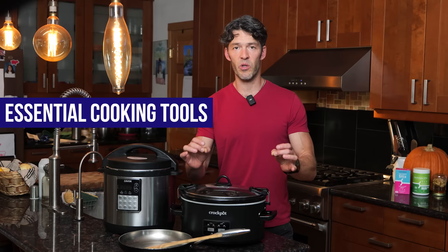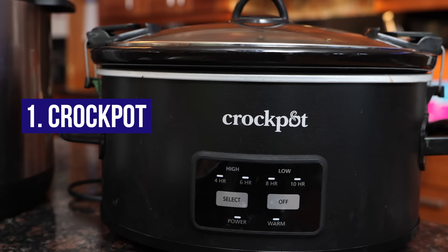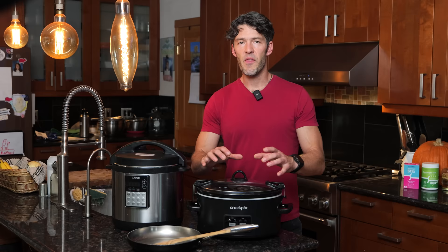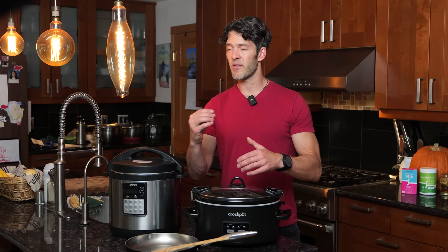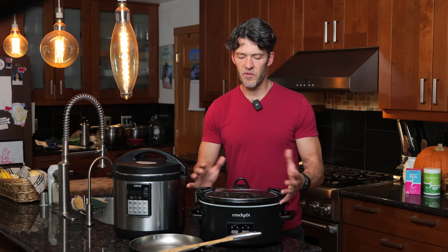We're going to start out with a basic crock pot. I got this at Williams Sonoma on sale for about $39. The crock pot is fantastic because there is a method to the madness of cooking in bulk, saving it in the refrigerator so you have easy access to whole real food. Because if you don't have food accessible in the moment when people are hungry, they're going to gravitate towards junk food. So a crock pot is just foundational in our household.